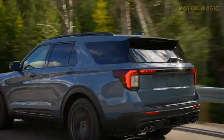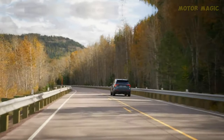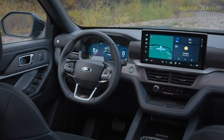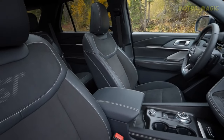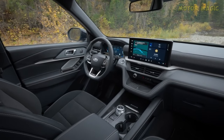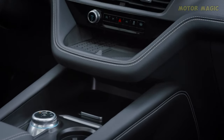Step inside, and the Explorer's cabin unfolds as a sanctuary of comfort and innovation. Ford has struck a perfect balance, avoiding excessive clutter and opting for a refined approach. The 12.3-inch digital gauge cluster ahead of the driver seamlessly integrates with the central 13.2-inch touchscreen, creating a cohesive and intuitive cockpit. The attention to detail extends to the materials, with premium finishes like real wood trim, leather upholstery, and brushed aluminum accents, elevating the interior to a new level of luxury.